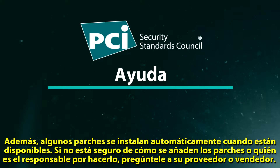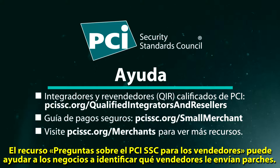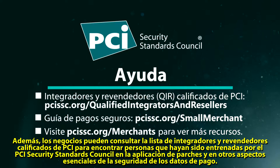If you're not sure how patches get added or who is responsible, make it a point to ask your vendor or supplier. The PCI SSC 'Questions to Ask Your Vendors' resource can help businesses identify which vendors send you patches. Vulnerability scanning tools provided by PCI approved scanning vendors can also help you automatically search your networks to find vulnerabilities and report when patches need to be applied. Additionally, businesses can refer to the PCI Qualified Integrators and Resellers list to find individuals that have been trained by the PCI Security Standards Council on patching and other payment data security essentials.